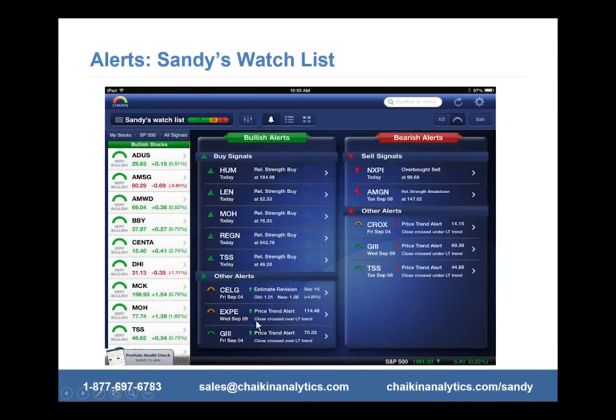Expedia is telling me the price is trending up, crossing over that long-term trend line — the orange line I mentioned; when it crosses over it might be a good time to buy, when it crosses under it might be time to sell. It's crossing up over it, so you might want to look at this. G3 — apparel — is also now rated bullish and the price is crossing over. These alerts are really helpful.